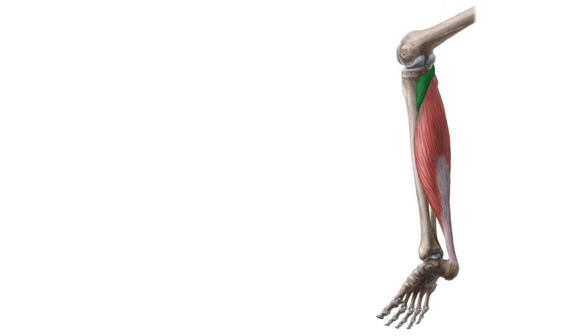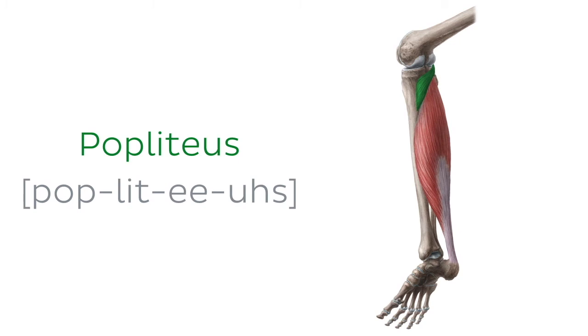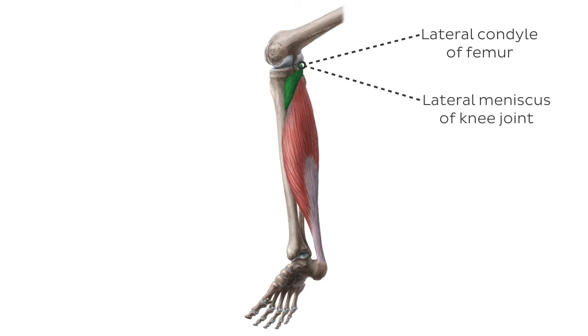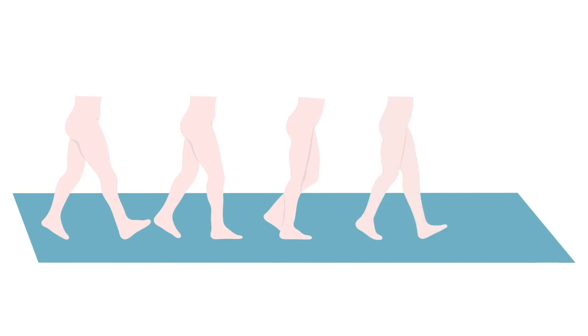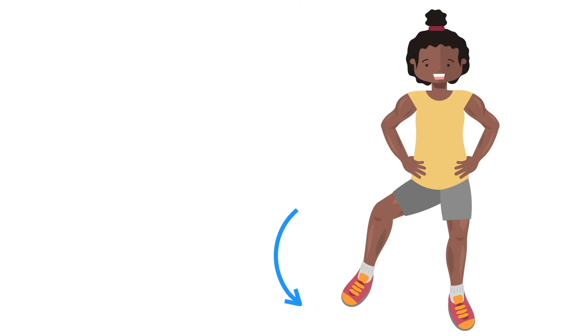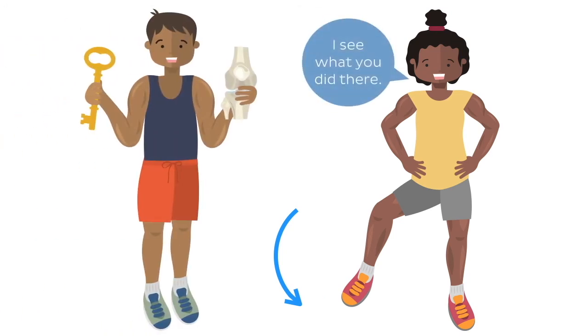We're moving on to the next muscle on our list, one that might seem quite easy to learn, but you'd be surprised by how many students pronounce this muscle incorrectly: the popliteus muscle. This is a small triangular muscle that originates from the lateral condyle of the femur and lateral meniscus of the knee joint, and then widens medially to insert to the posterior surface of the proximal tibia. Although small in comparison to other leg muscles, the popliteus is crucial for a normal gait cycle, as its function is to initiate the knee flexion from its fully extended position. This is why the popliteus is commonly referred to as the key to unlock the knee, and knowing how to pronounce this muscle's name is literally key for passing your anatomy exam.